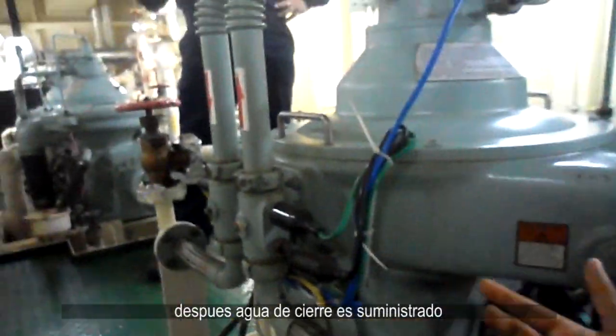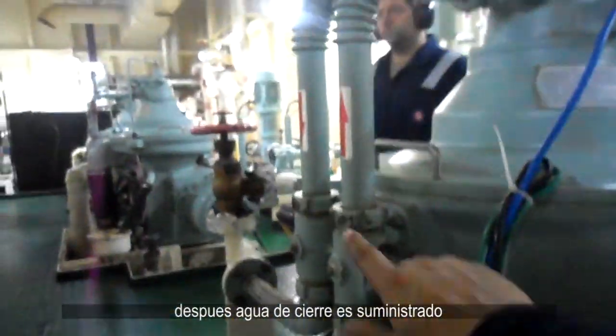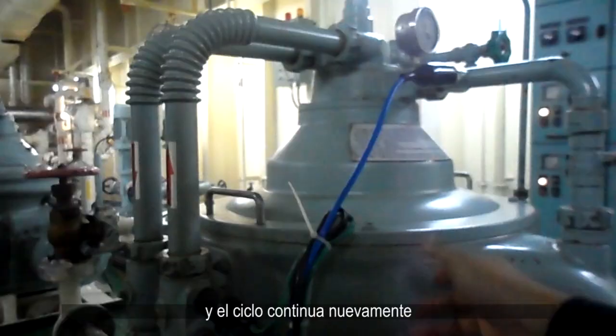After this, closing water is supplied and the cycle continues once again.